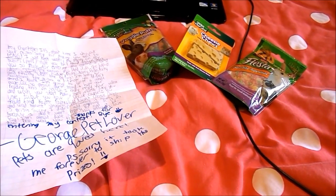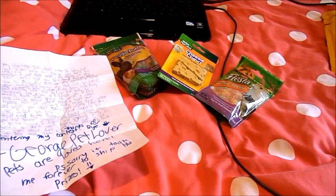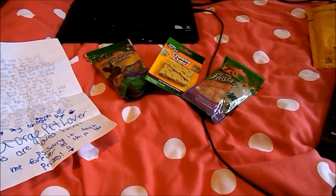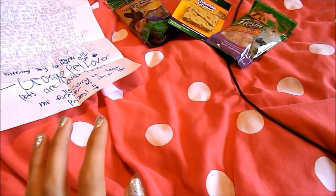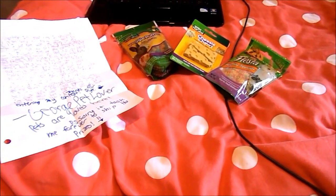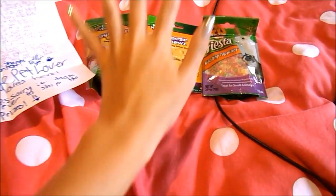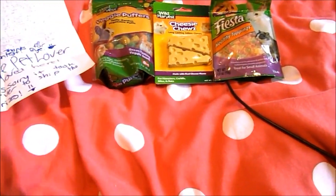Hello everyone. I know it's been a very long while — I think it's like 2 or 3 months since I actually made a video. But George Petlover sent me my contest prizes from a while ago, a few weeks ago or something, and he asked me to make a video. My prizes arrived today and I'm so excited because they're American — well, they're not from the UK basically.